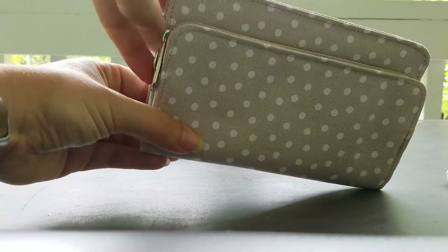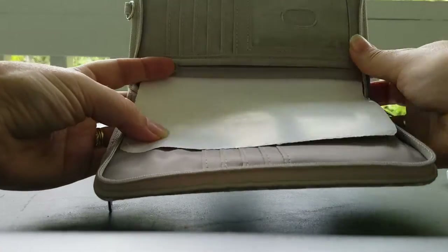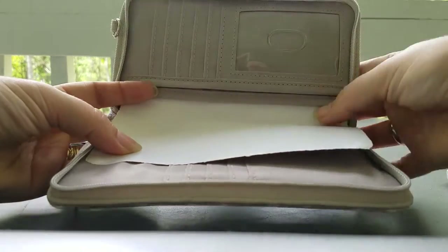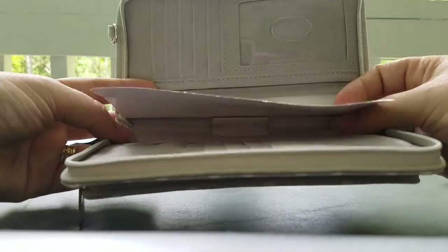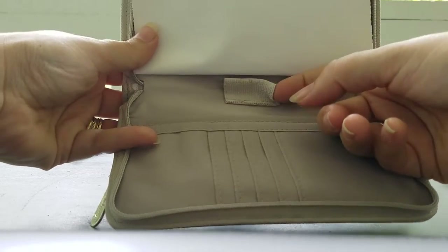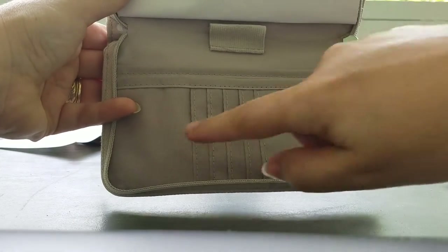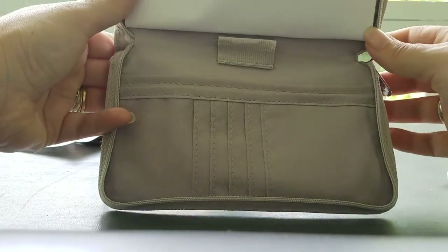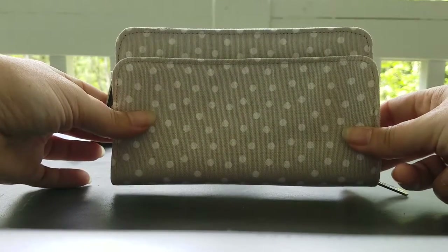When you open this up, it opens up nice and wide. You can see the ID slot up here and several card slots right here, as well as two flat pockets. You could probably even slip your checkbook in here and it even has a slot for a pen. And then you'll see more ID slots at the bottom as well as two more flat pockets — great for receipts. Really anything you want here, so this could really hold it all for you.